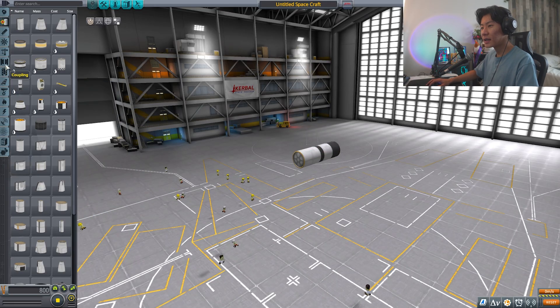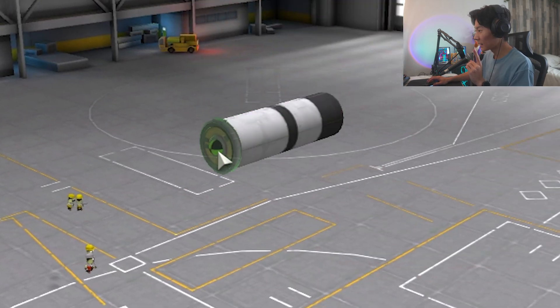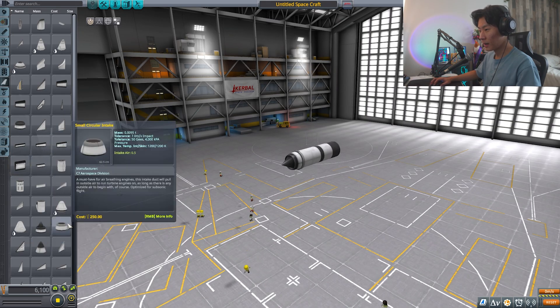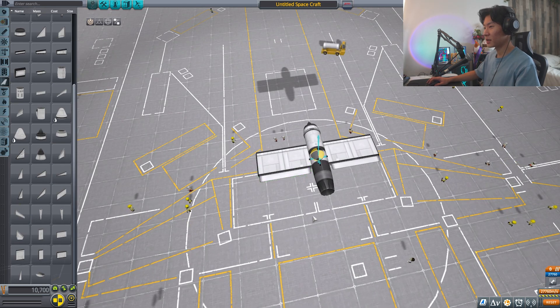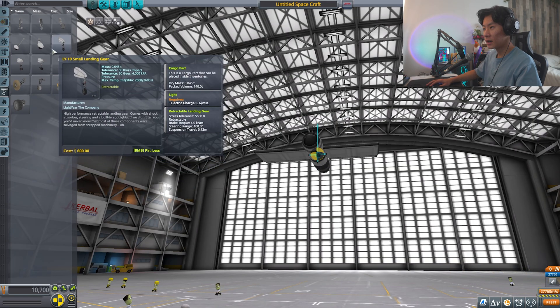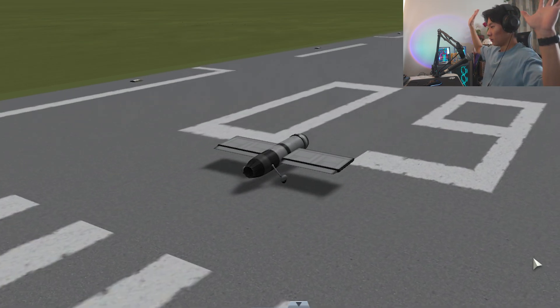We're gonna go with a little fuel tank, and instead of a cockpit we're gonna have a remote guidance unit. A little intake won't do bad. It's time to add some wings — wow, this singular flap is big enough for the whole wing! Wheels... is that gonna break everything on liftoff though? We'll find out.